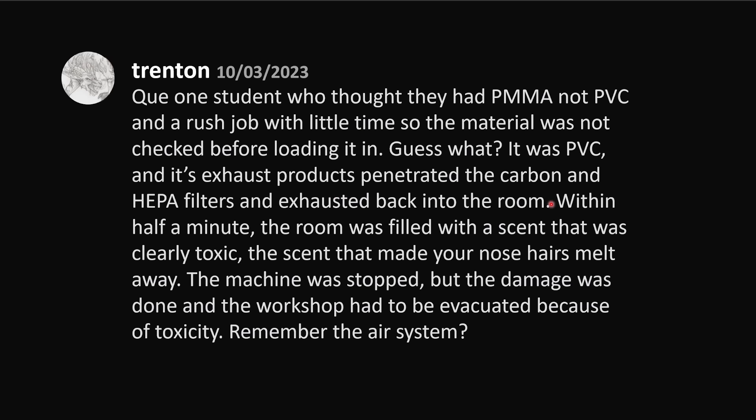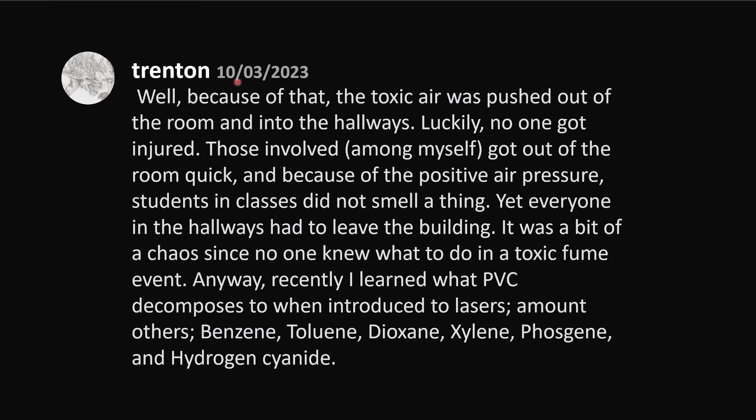Oh no, this is terrifying. Within half a minute, the room was filled with a scent that was clearly toxic — the scent that made your nose hairs melt away. The machine was stopped, but the damage was done, and the workshop had to be evacuated because of the toxicity. Remember the air system? Because of that, the toxic air was pushed out of the room and into the hallways. Luckily, no one got injured.